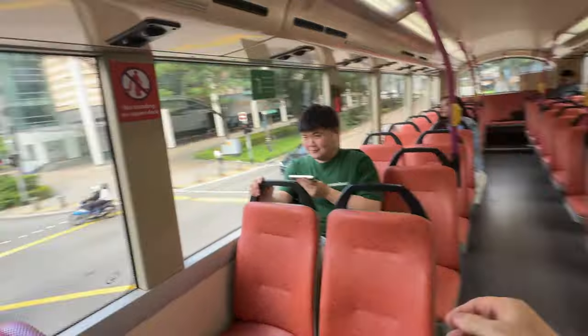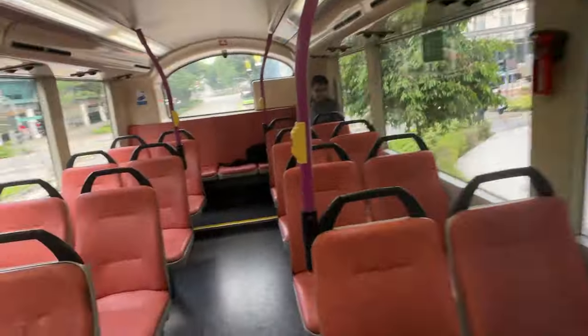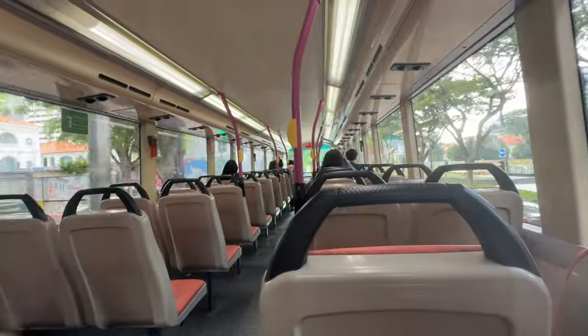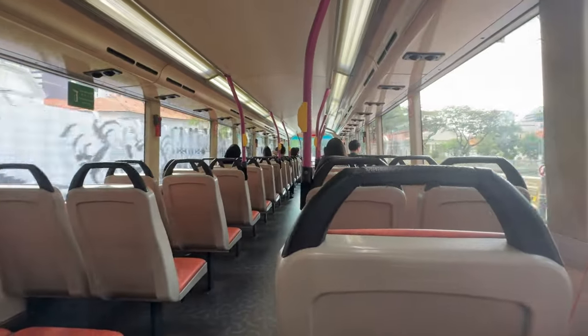By the way, that middle seat there has a seat belt, because if there's emergency braking and you don't strap yourself in you're flying down the aisle. There's thought about everything there in Singapore — it's really good.